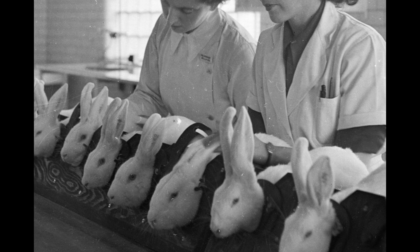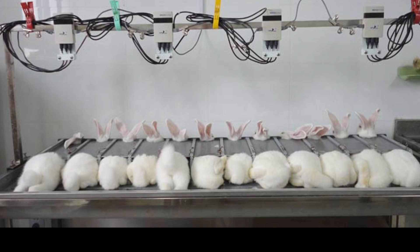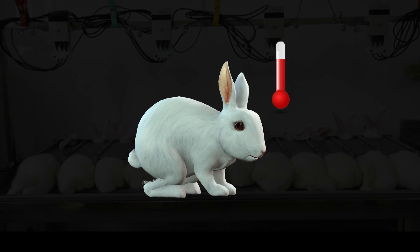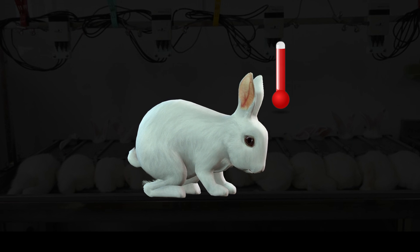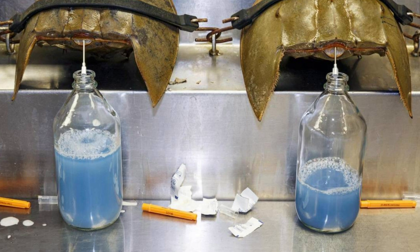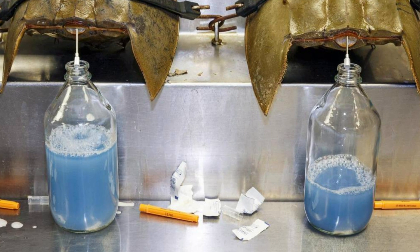In the early 1900s, to ensure vaccines and pharmaceuticals were free from bacterial contamination, countless rabbits were injected with pharmaceuticals and then tested for changes in their body temperature. In 1956, however, an American scientist, Fred Bang, observed a peculiar phenomenon in the blue blood of the horseshoe crab.